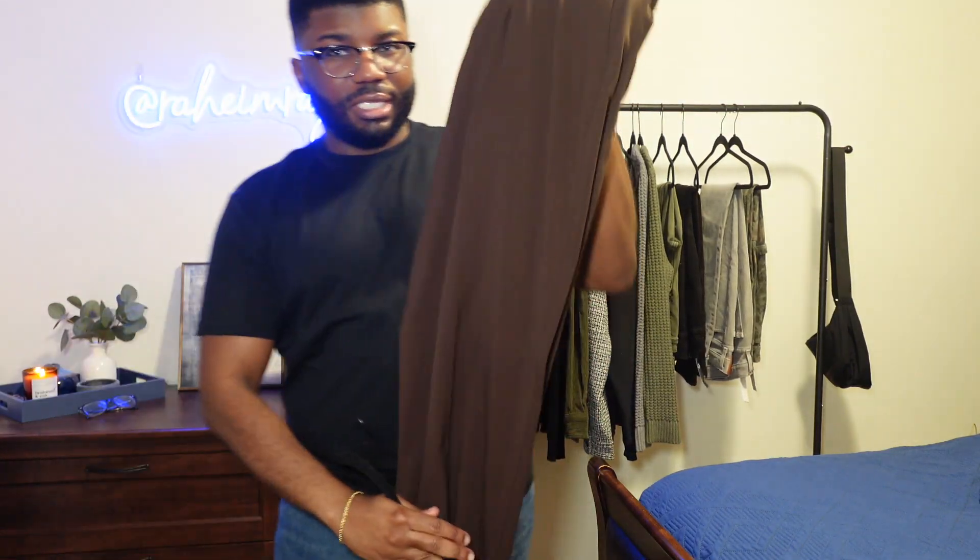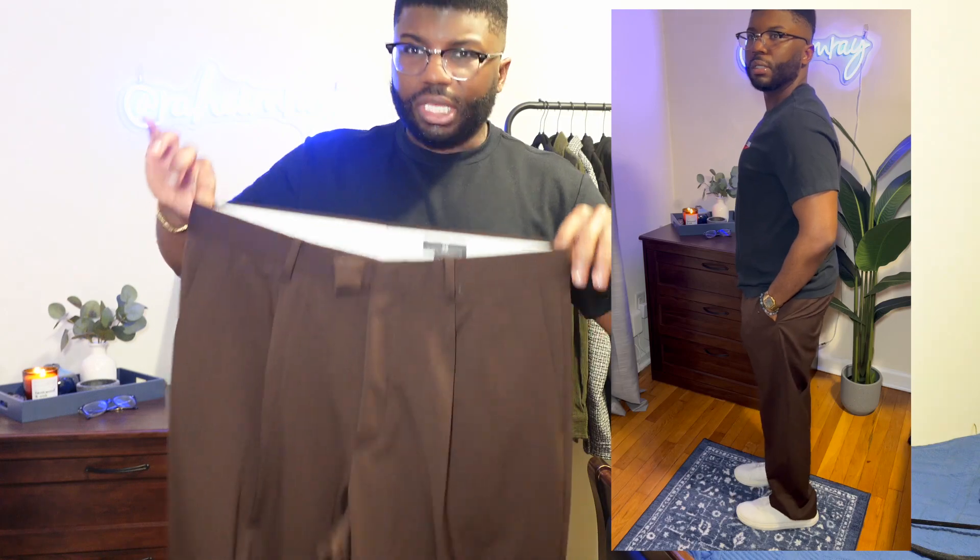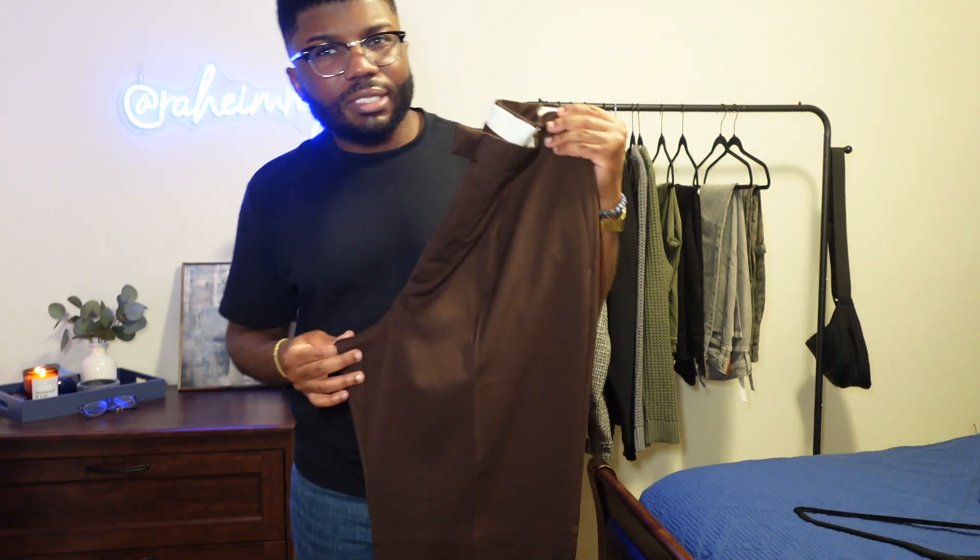I did stop by H&M to buy these brown trousers. I just thought they looked really nice and they were also on sale. I'm trying to get into my trouser era because I see a lot of people wearing trousers and dressing them down with a nice oversized hoodie or a sweater. They fit pretty well. I would wear something like this to brunch maybe.